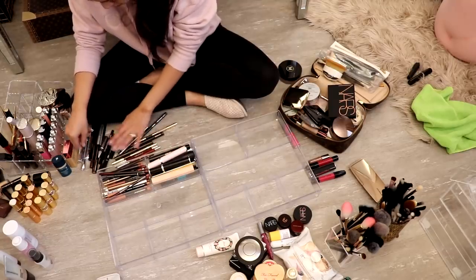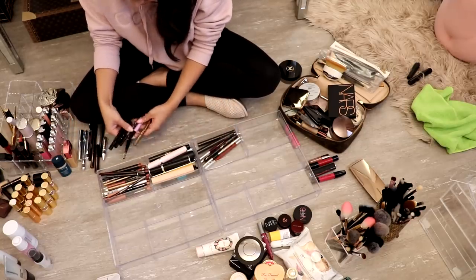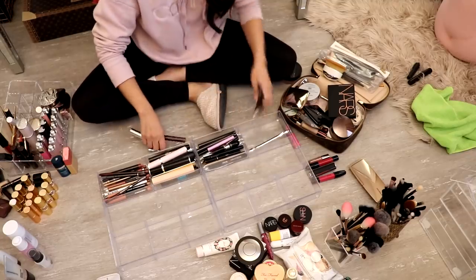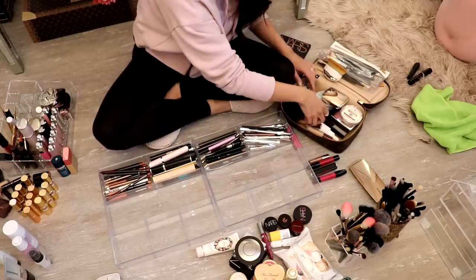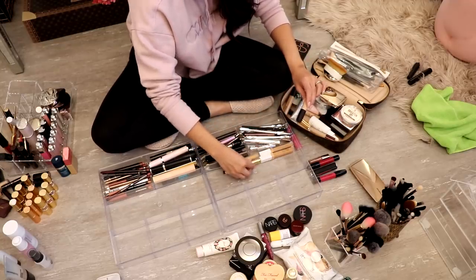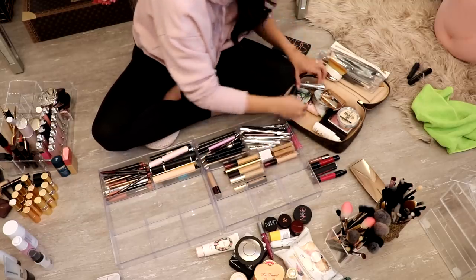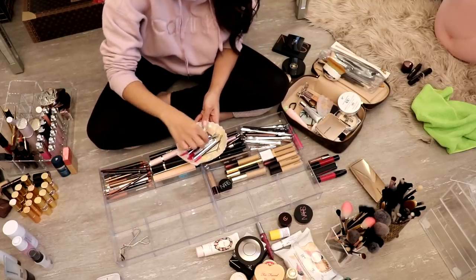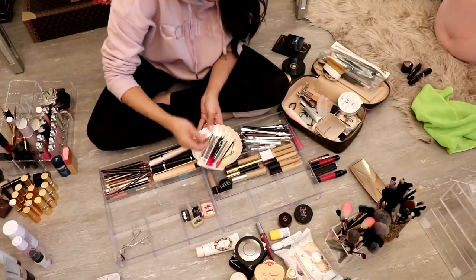And then we have eyeliners — these are all my eyeliners, I don't have a lot. Eyeliners and eye pencils going right there. And then these are brow products — I love brow products, mostly Benefit. Then I have these sections and here I'm going to put all of my concealers. I have quite a few and I like to have them laid out because I like seeing them and being able to really use them up. I have my pencil sharpeners, tweezers, and some makeup removers.